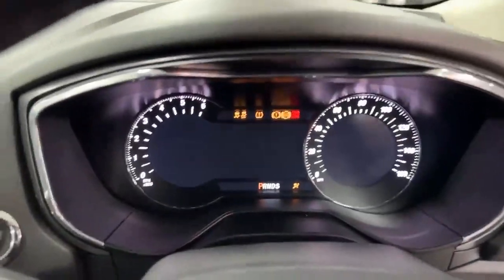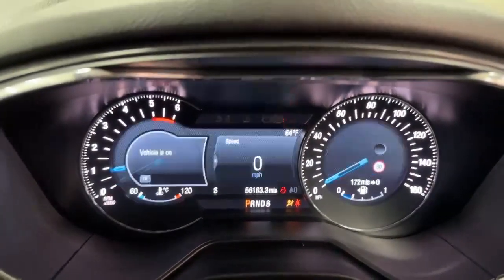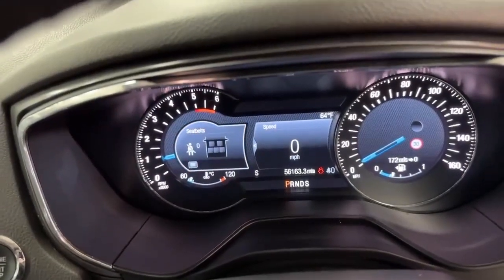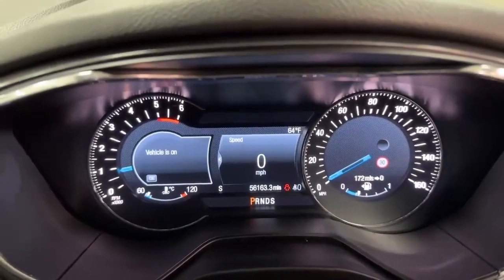If I just start the car up, you should see at the bottom of the screen the current mileage — it reads 56,163. There are no warning lights on the dash that shouldn't be there.